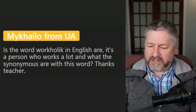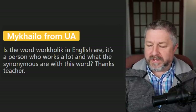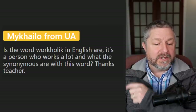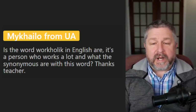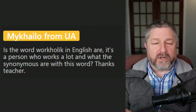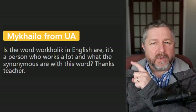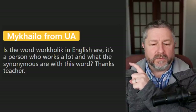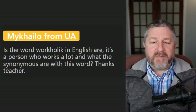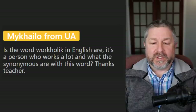Freddie Wolf says: no further questions today, just thanks for your awesome and amazing work. Someone asks: is the word workaholic rare in English and what are synonyms? We do use the word workaholic — he's a workaholic, she's a workaholic. That is the most common way to describe someone who works too much, just working all the time.